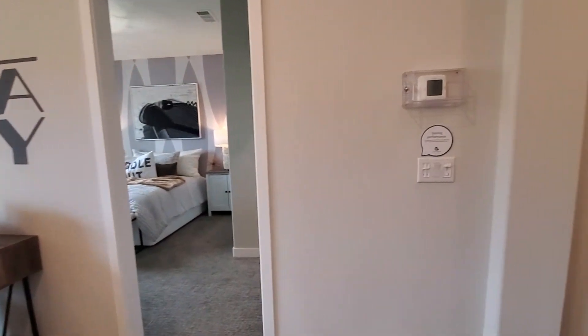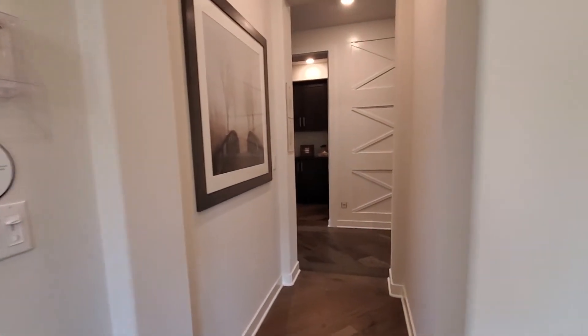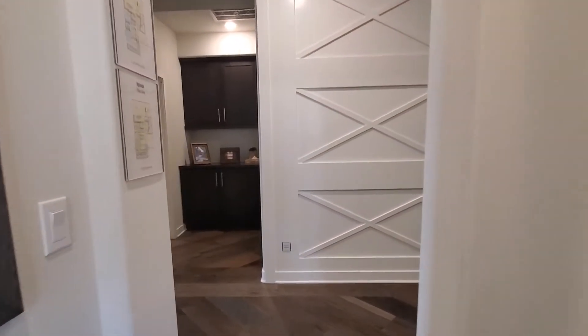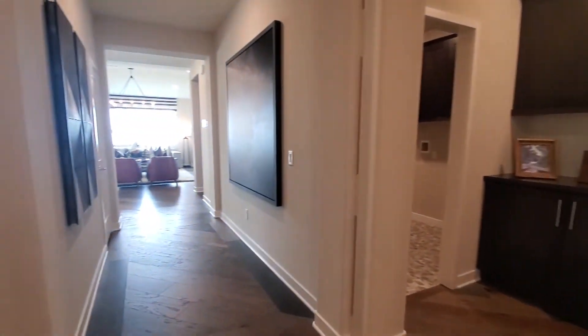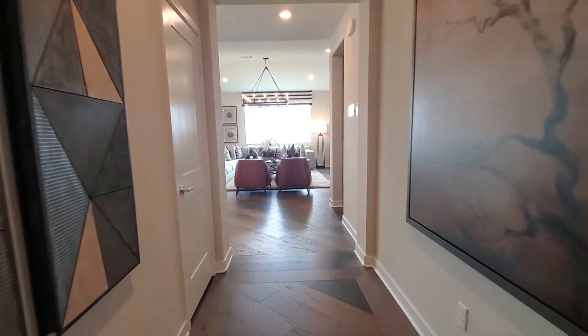This home also includes heating and air conditioning with a programmable thermostat. If you have a friend who loves model house tours, please share this video with them. And if you want to search for new homes like this, I'll put a link in the description below.